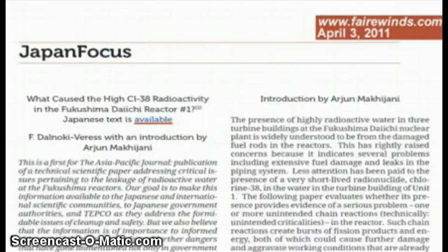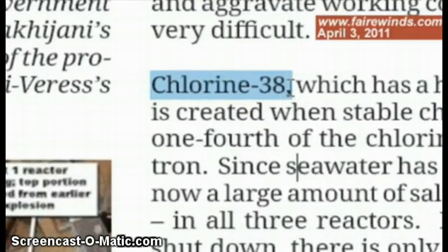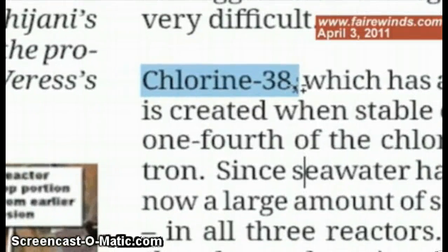This week, a prestigious scientific paper came out and talked about the discovery of a strange isotope called chlorine-38. Chlorine-38 doesn't exist in nature, and it comes from chlorine-37 absorbing a neutron. Chlorine-37 is in seawater, and seawater is inside the nuclear reactors. So this paper postulated that we had a chain reaction going on in one of the Fukushima reactors, and it was turning salt water into chlorine-38.